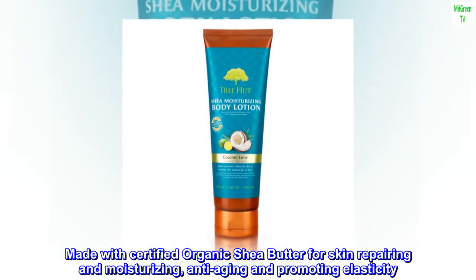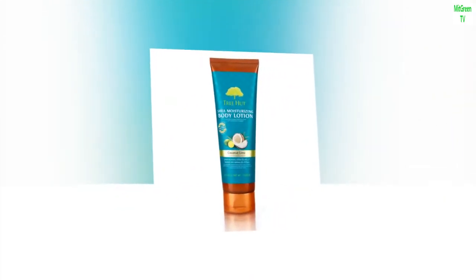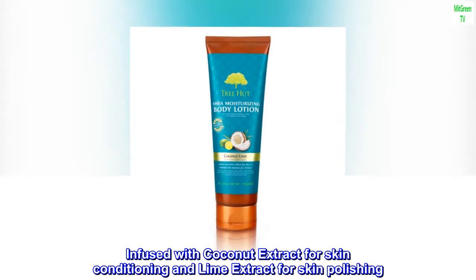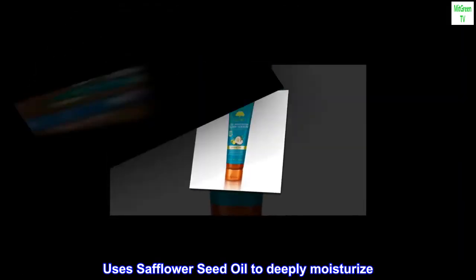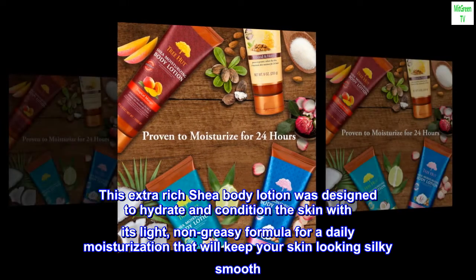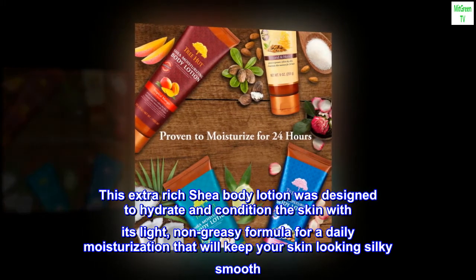Made with certified organic shea butter for skin repairing and moisturizing, anti-aging and promoting elasticity. Infused with coconut extract for skin conditioning and lime extract for skin polishing. Uses safflower seed oil to deeply moisturize. This extra-rich shea body lotion was designed to hydrate and condition the skin with its light, non-greasy formula for a daily moisturization that will keep your skin looking silky smooth.